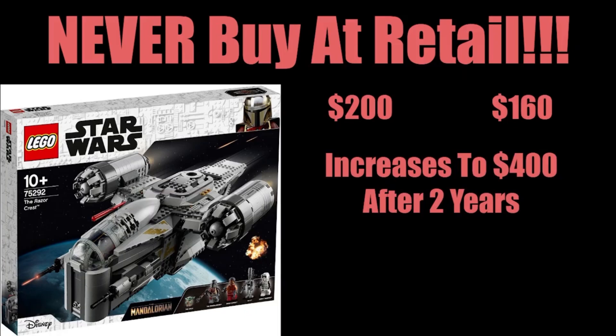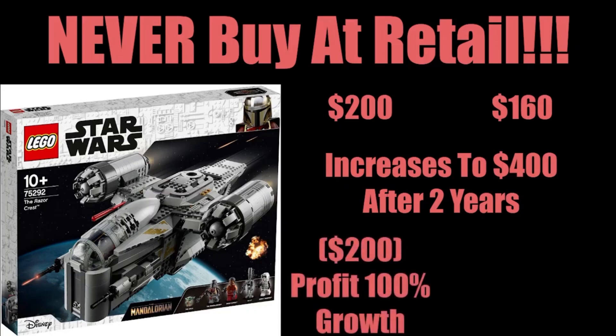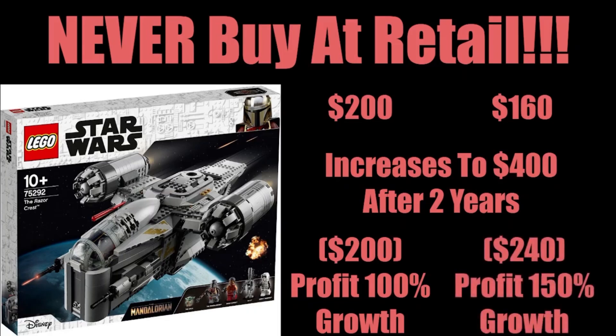The set after it retires increases to $400 after two years. I've acquired two sets — one at $200, one at $160. Let's assume zero costs in selling, and let's say I get exactly $400 back. The $200 investment will have 100% growth — I've doubled the money on the Razorcrest set. But what's more impressive is buying the set at 20% off to then get a $240 profit, an extra $40 profit.